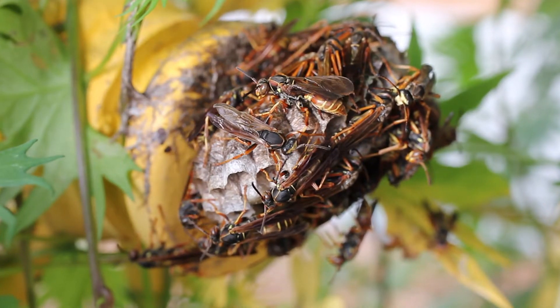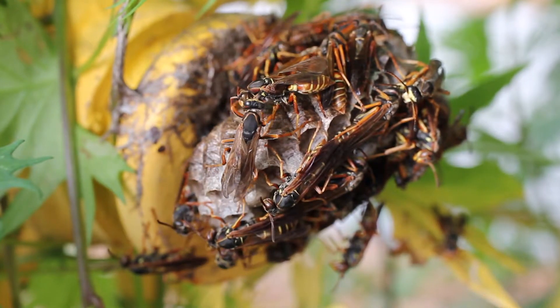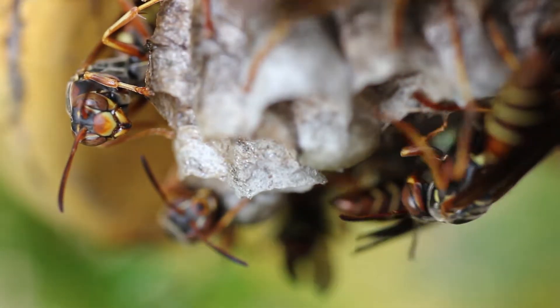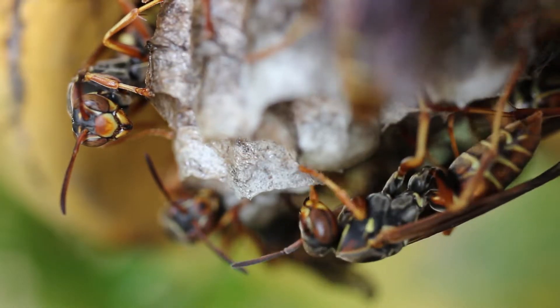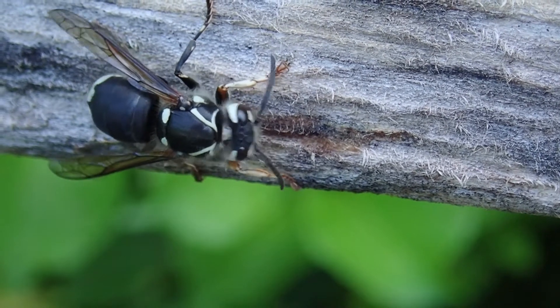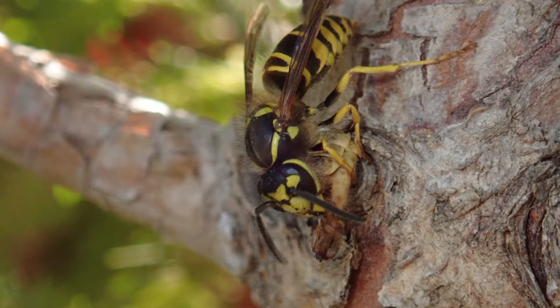In Iowa we have three major types of social wasps. We have the paper wasps — they build those umbrella-type nests where you can see all the little combs, very often under eaves of houses, sometimes inside mailboxes and those sorts of places. The second type are the bald-faced hornets — they build those beautiful round nests that hang in trees. And the third type are the yellow jackets, which nest in cavities, often old rodent holes, so they're the ones you sometimes see going in and out of holes in the ground.